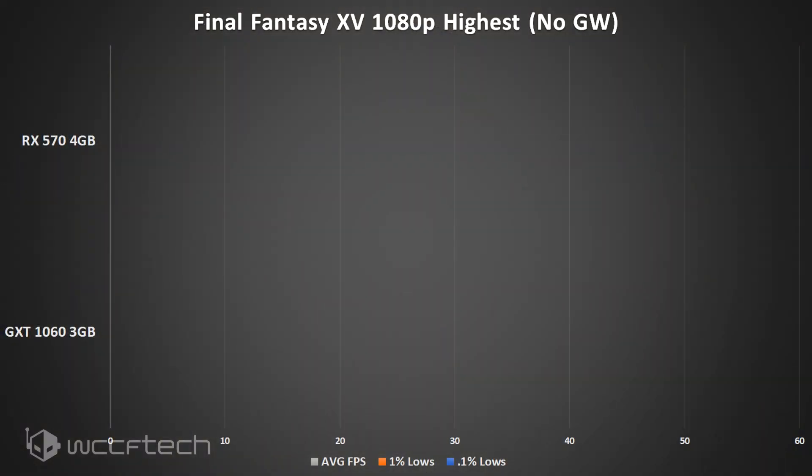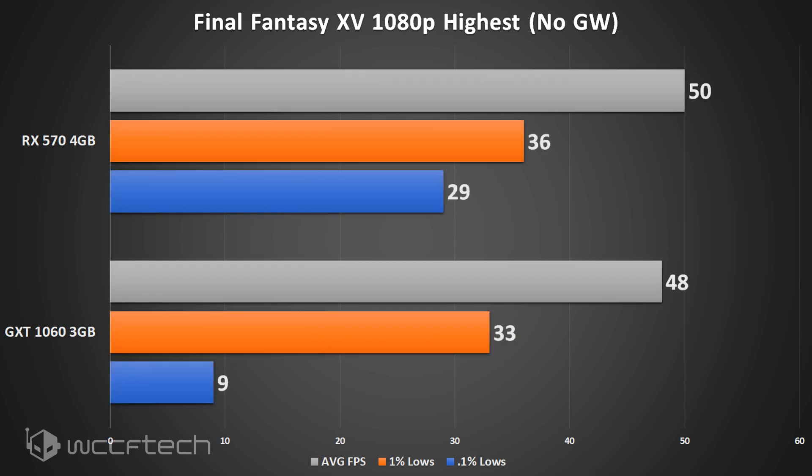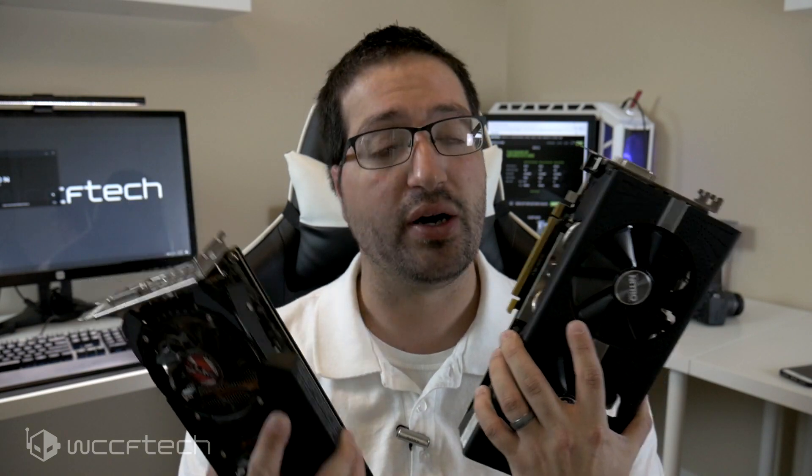The last game is Final Fantasy XV — and worth noting, we are not using the benchmark but the playable demo, running the first mission from the auto garage through a small fight ending at a cut scene. Even though this title tends to prefer Nvidia cards, at 1080p very high settings you're going to want more than 3 gigabytes of VRAM, and the GTX 1060 struggles here.